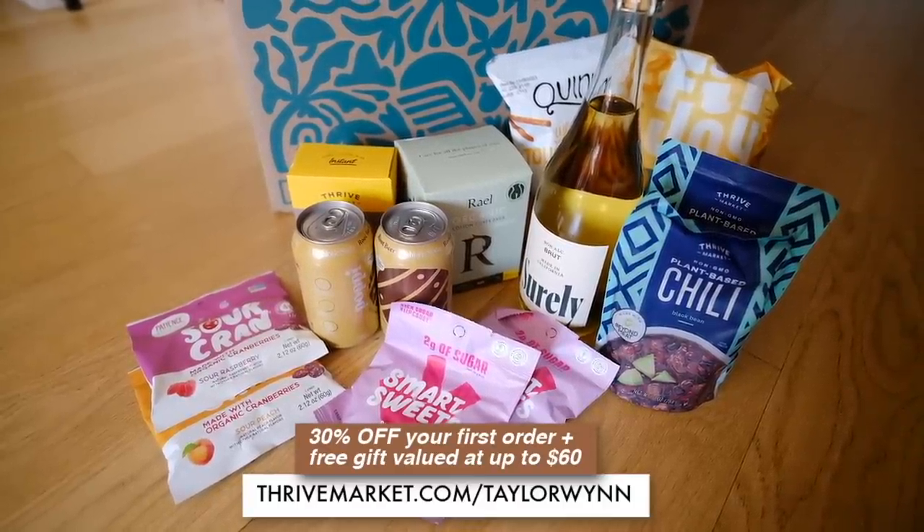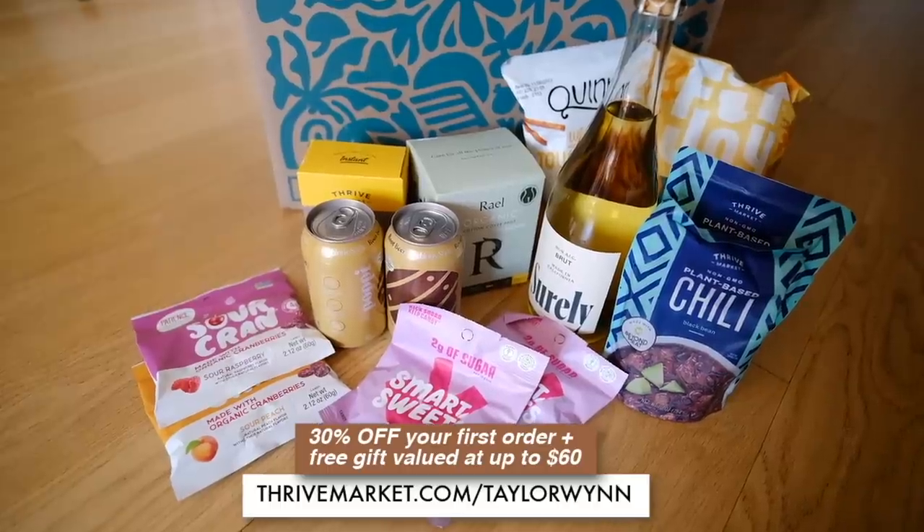I hope you guys enjoyed this vlog! The Thrive Market link is down below — 30% off your first order plus a free gift up to $60 at thrivemarket.com/taylorwin. I've already gone through most of my Thrive stuff — ate the chili last night, been snacking on the pretzels. Update on the Shirley non-alcoholic champagne: it's definitely the closest non-alcoholic champagne I've ever tried. I want to try others from that brand. If you want to follow along in real time with Jordan content, head to Instagram. Love you guys, thanks for watching!